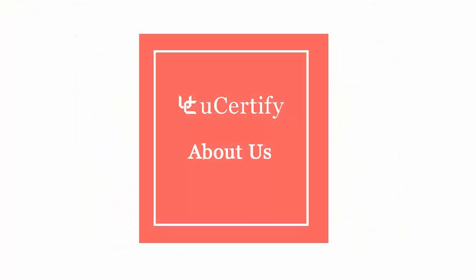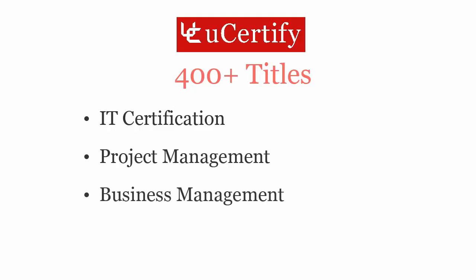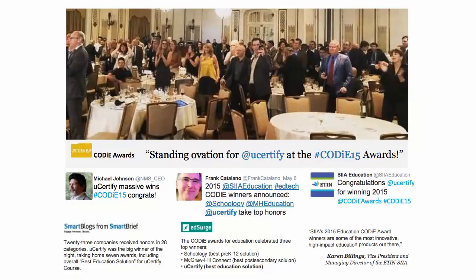Not just with CompTIA A+ certification exam, UCertify can help you with a variety of certification training programs. It offers 400-plus titles on IT certifications, project management, business management, and soft skills. UCertify's expertise has been recognized worldwide — UCertify has won SIIA CODiE Awards 2015 in six categories and was the overall winner in the Best Education Solution category.